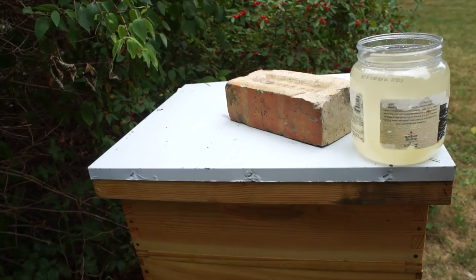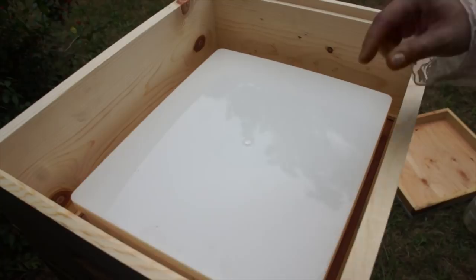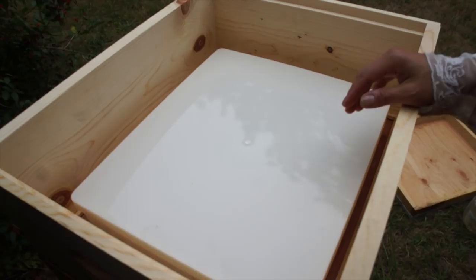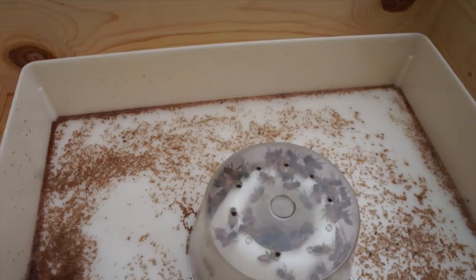Before in this hive, I had a frame feeder which took up the space of two frames, and I didn't like it for a couple of reasons. Number one, it took up space in the chamber. Number two, there was drowning — down below there were two ladders that allowed the bees to go down into the syrup, and oftentimes they drowned. It was also very difficult to see how full it was. Now this feeder works differently. There's a lid — and here are the bees — and a lot of ants. Those are all ants, so that's a problem. I'll probably have to put some cinnamon or something down. The syrup level is very low — it's empty — they need to be refilled.